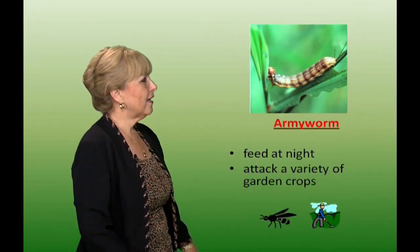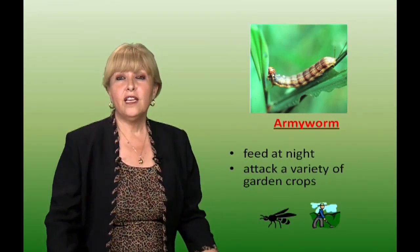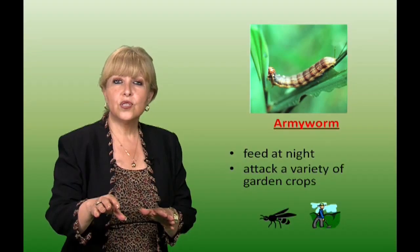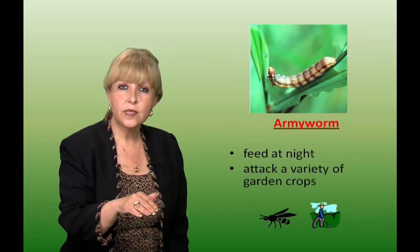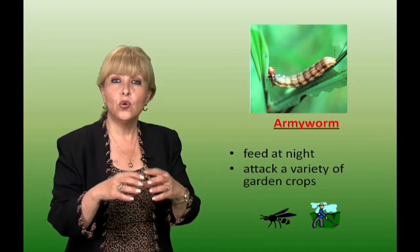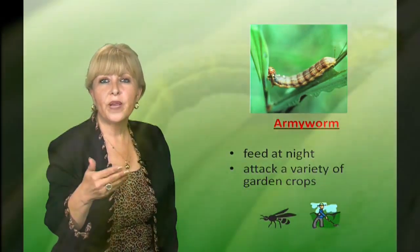Army worm. These army worms feed at night, attack a variety of garden crops. You can keep the area weed-free and hoe it down because they use these weeds as hosts. You can also use parasitic wasps — these wasps lay eggs in the worms and make them their host, producing more wasps and killing the worm itself.